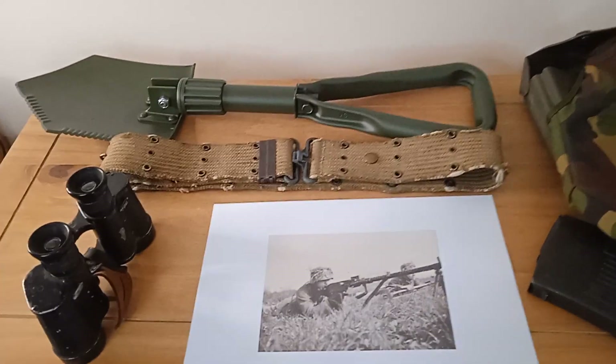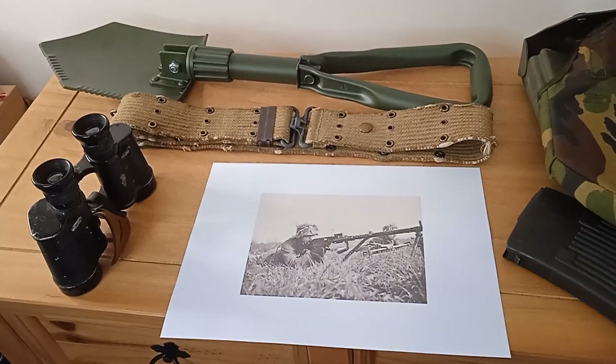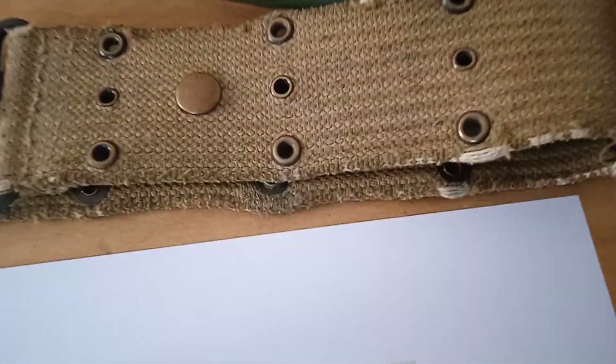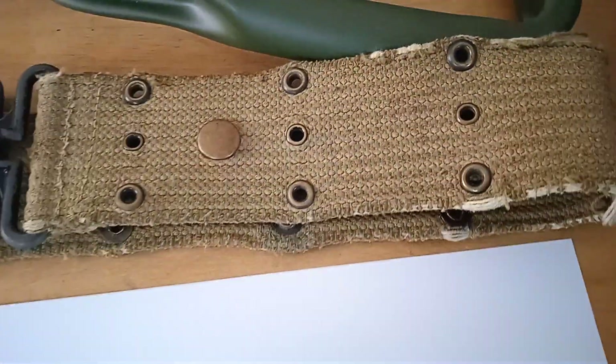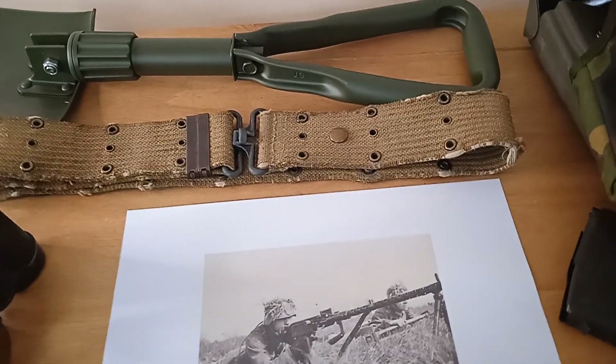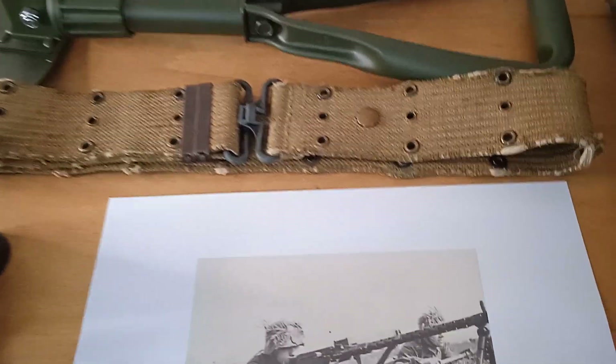The belt there is an American US 1936 pattern pistol belt. It's well-worn, but it is a genuine wartime one. It was only £10, so we thought we'd buy it for the collection — we haven't got an American pistol belt from World War II, so that was quite a nice item.